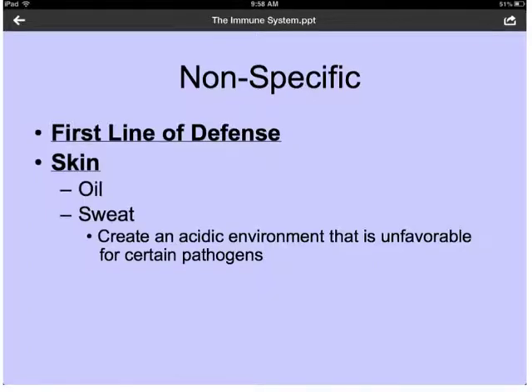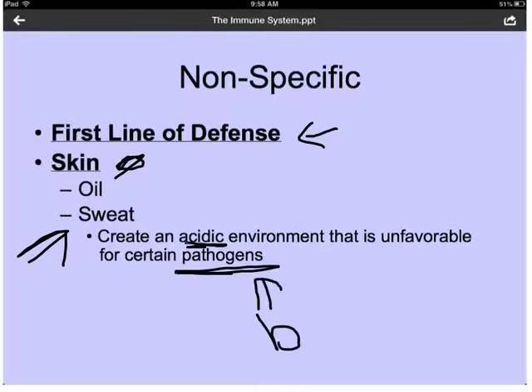Our nonspecific defenses are a part of our first line of defense — the first thing that's going to protect your body from bacteria and viruses before anything else. The first part of this is our skin. Our skin covers our body and protects us from getting viruses and bacteria into our body. We do this by secreting oils onto our skin and sweat. Sweat creates an acidic environment which is unfavorable to pathogens such as bacteria.